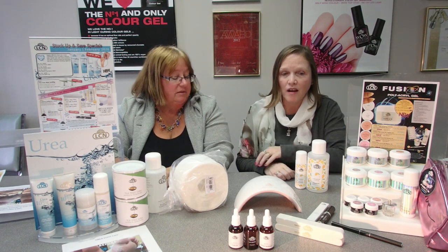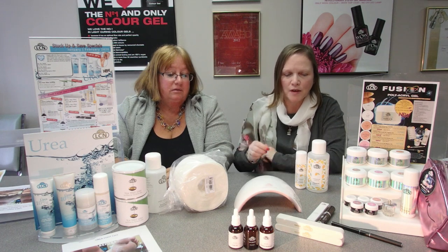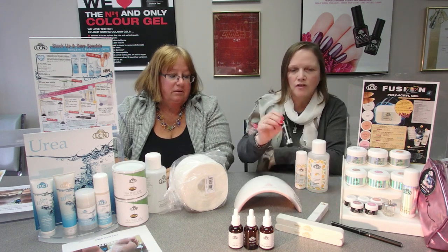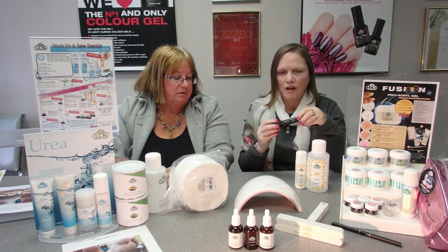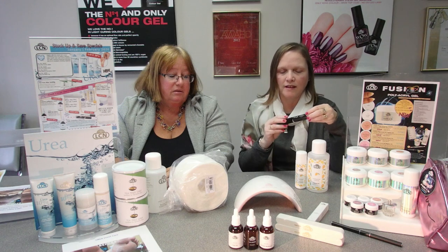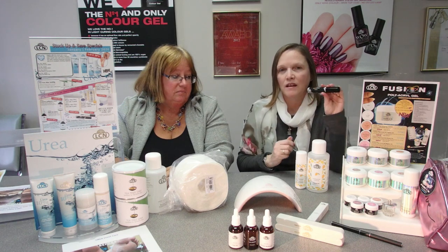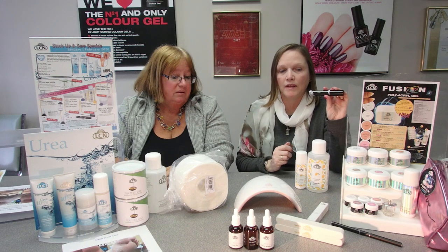Our last product is the High Definition Mascara, a multi-effect mascara with a special brush. After just one application your lashes are defined perfectly — it gives you volumizing lashes and is highly recommended for use with lash extensions.